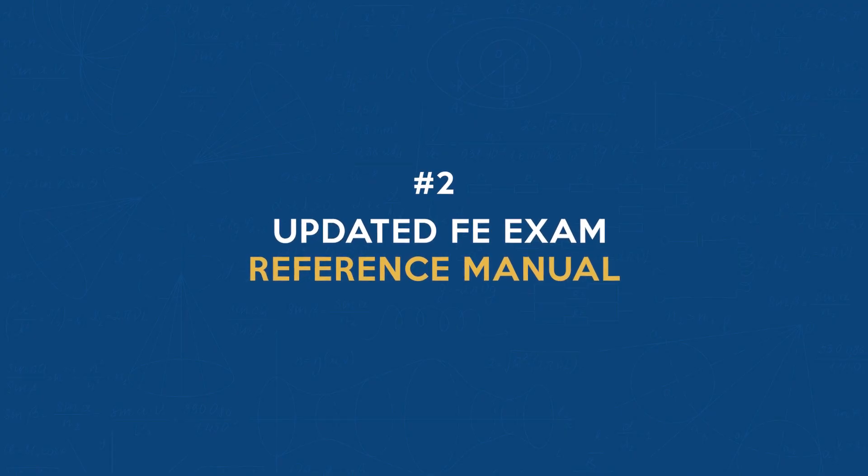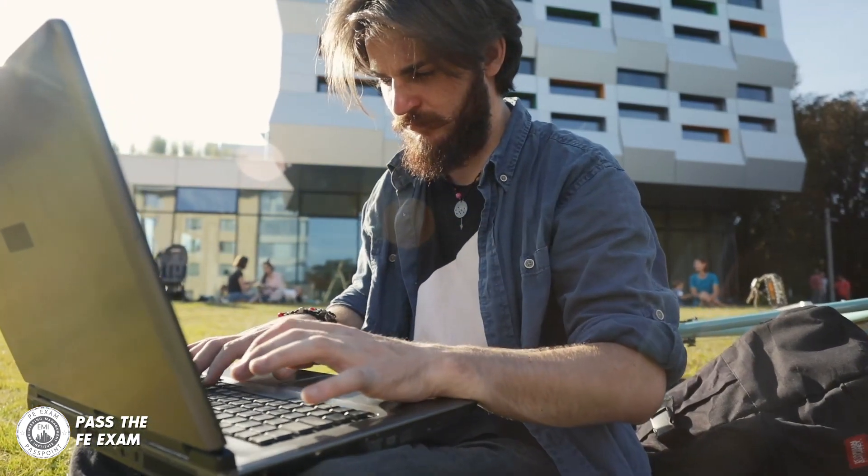Number two: updated FE exam reference manual. The updated FE exam reference manual is your trusty companion, and it's been polished and revamped to reflect the latest changes to the exam. Inside you'll find new and revised content along with corrections for any previous errors. It is your go-to resource for success.